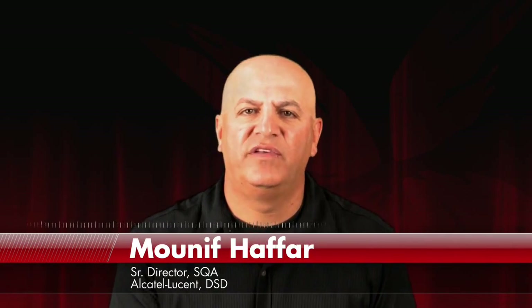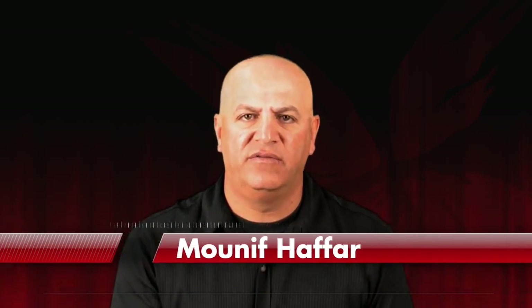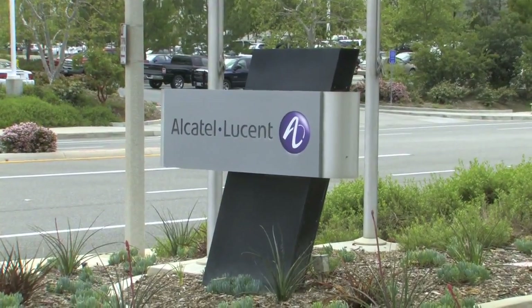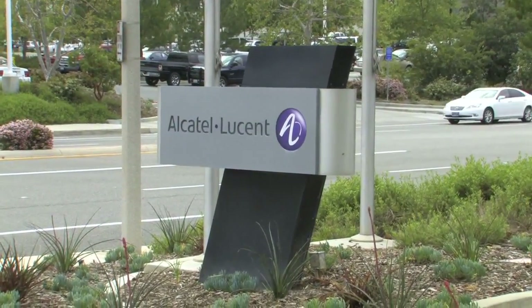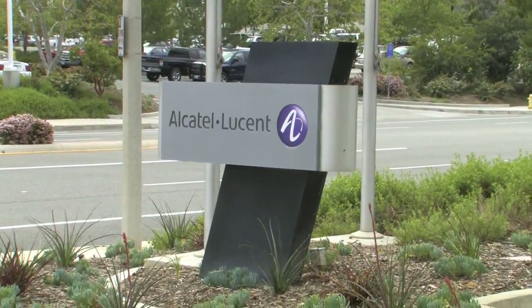Hello, my name is Monif Hafar. I'm with the Alcatel Lucent Data Security Division, but I'm mostly responsible for the Enterprise Switching Ethernet Division. Our mission is to be able to deliver unequivocal quality through our ability to validate these Ethernet switching products.